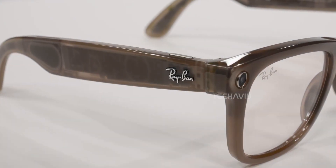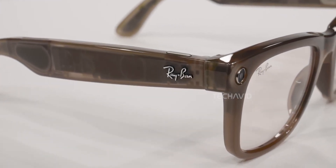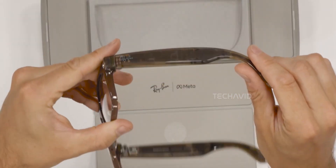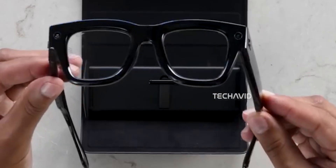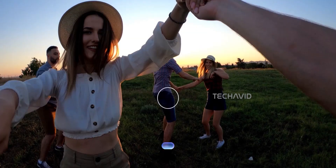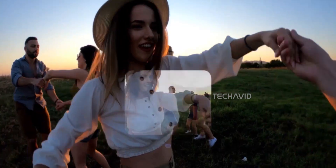You've probably noticed how smart glasses have been slowly evolving. Cameras got better, voice control got smoother, and some even added simple on-screen prompts. They've been cool accessories, sure, but not something that changes how you see the world. Well, that's starting to shift.